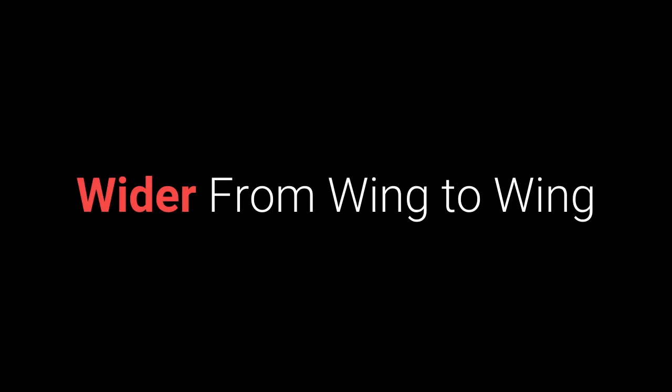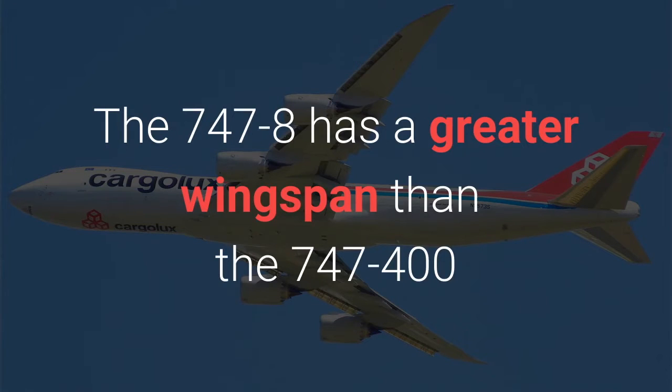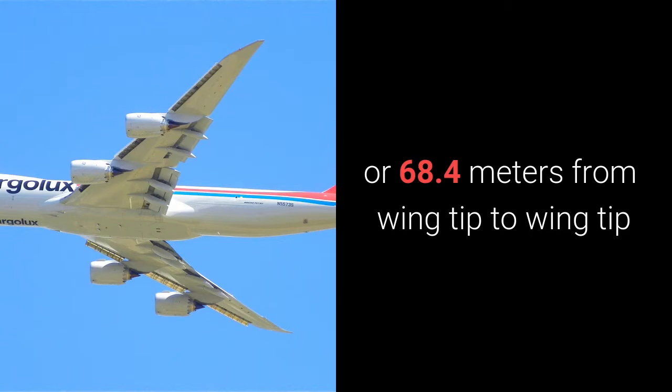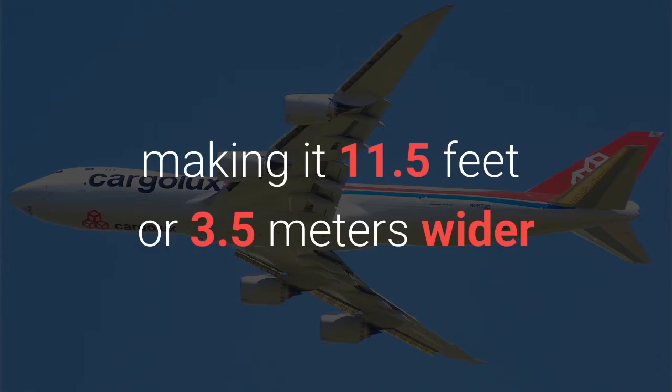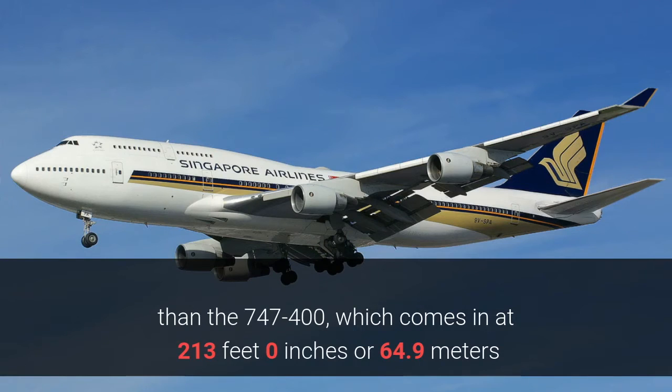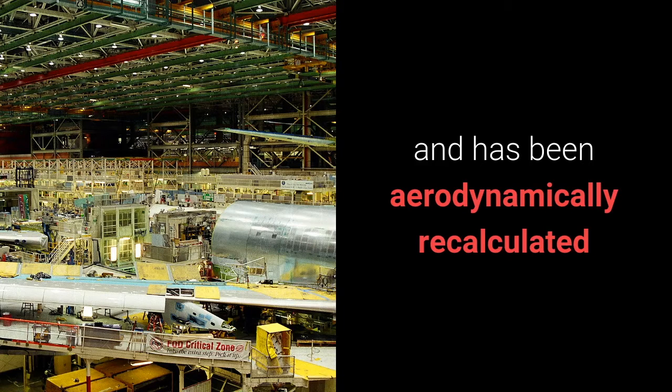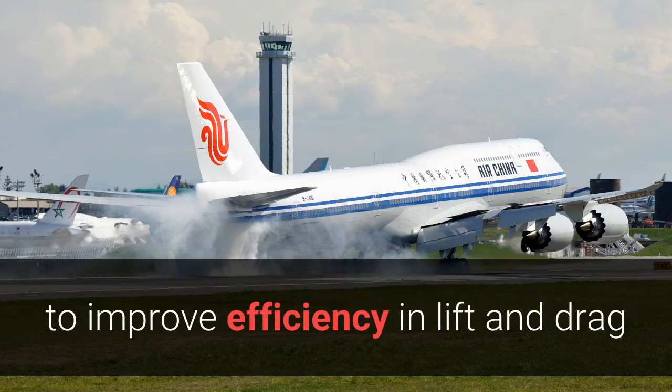Number two: wider from wing to wing. The 747-8 has a greater wingspan than the 747-400. It is a whopping 224 feet 5 inches, or 68.4 meters, from wing tip to wing tip, making it 11.5 feet or 3.5 meters wider than the 747-400, which comes in at 213 feet 0 inches or 64.9 meters. The wing of the Dash 8 is thicker and deeper compared to the 747-400 and has been aerodynamically recalculated to improve efficiency in lift and drag.